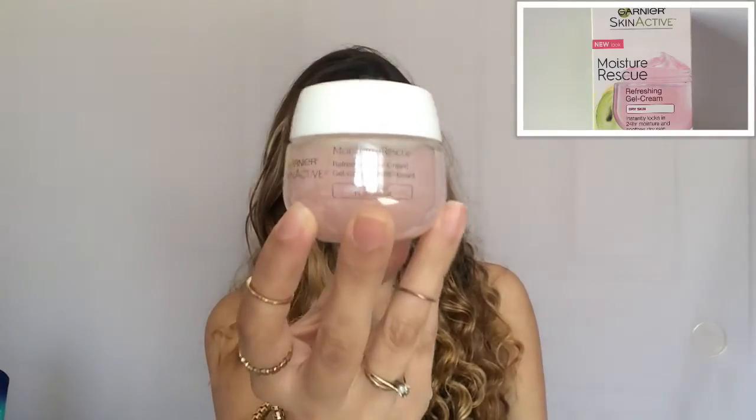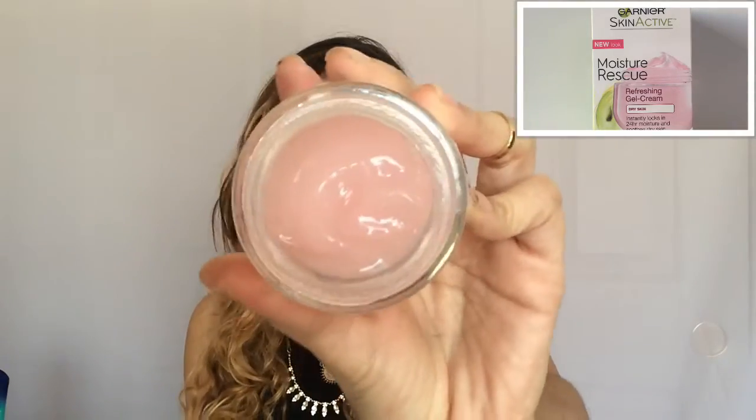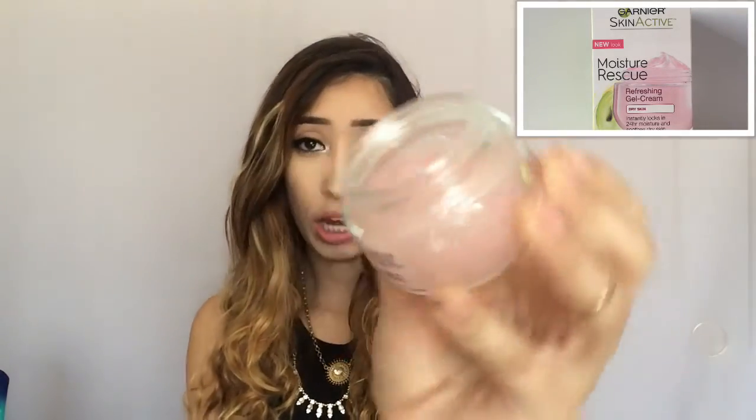It comes in a little bottle like this — it's not a lotion, it is a gel. If you're looking for a new moisturizer to try, this is a really good one. It is for dry skin and it claims that skin feels fresher, looks smoother, and there's a visible reduction in roughness caused by dryness — which it does deliver on.